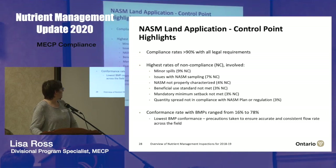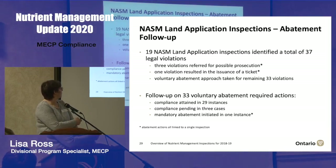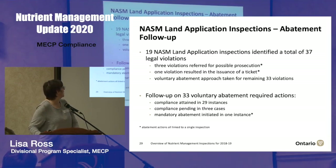Conformance rates with BMPs were variable. The BMP we saw least often was precautions being taken to ensure accurate, consistent flow across the field. Out of 71 inspections, 19 had some sort of legal violation, totalling 37 violations across those 19 inspections. We did have one inspection where our field officer felt there were significant issues — there ended up being referrals for prosecution, issuance of a ticket, and a mandatory abatement approach. For the other 18 of the 19, officers took a voluntary abatement approach, and as is typical our field officers generally have good experience when they work cooperatively with the consultants or farmer involved.